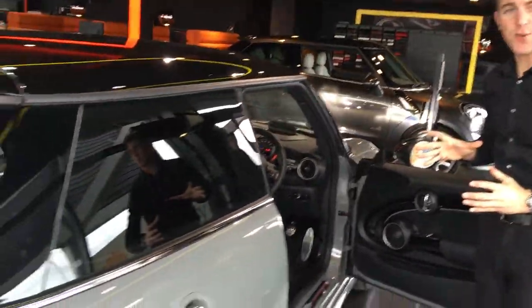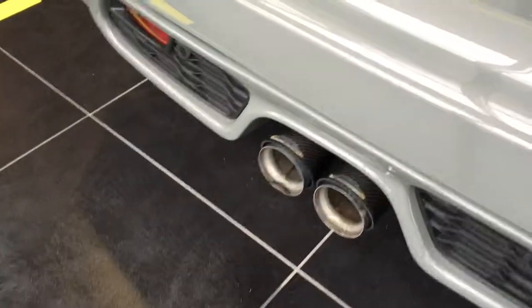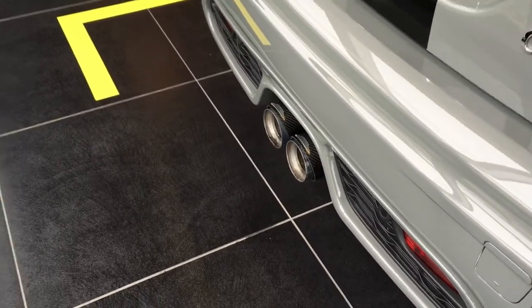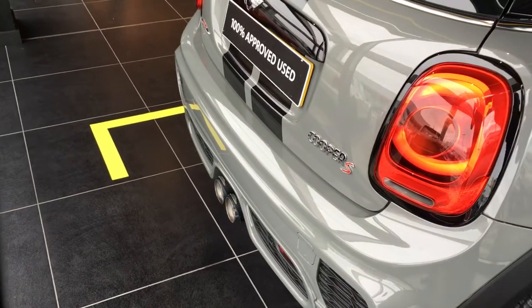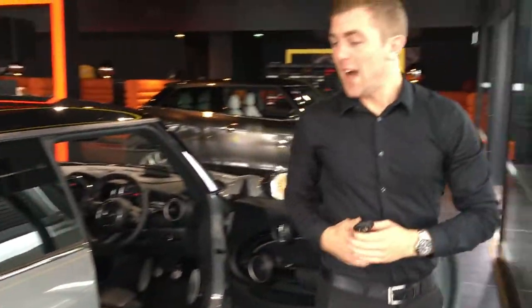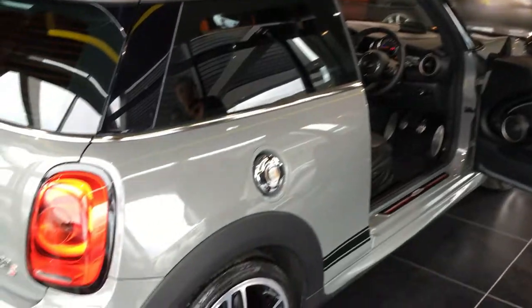One of the special things with the Challenge 210 is the sports exhaust that's fitted — let me demonstrate that for you now. As you can see, you've got the carbon fibre exhaust tips there, and it sounds absolutely brilliant.